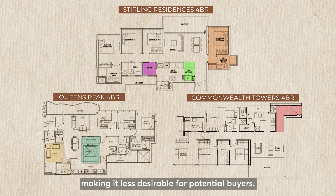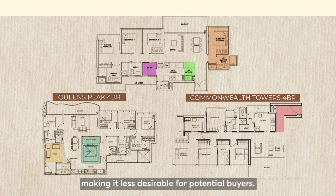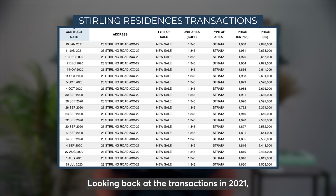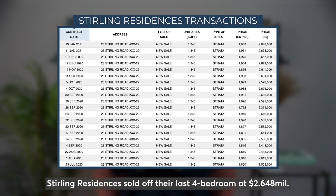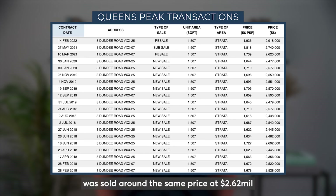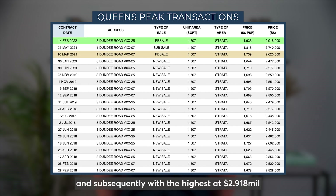Commonwealth Towers, on the other hand, has wasted corridor space at the foyer area, making it less desirable for potential buyers. Looking back at the transactions in 2021, Stirling Residences sold off their last 4-bedroom at $2.648 million. Just 2 months later, Queen's Peak's 4-bedroom was sold around the same price at $2.62 million, and subsequently with the highest at $2.981 million in early February this year.